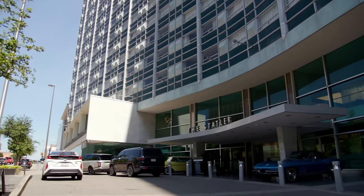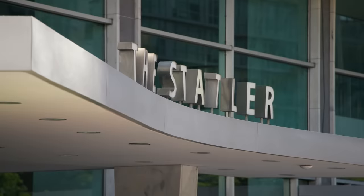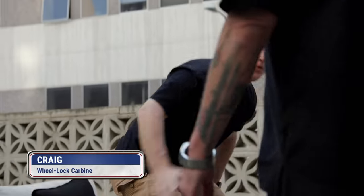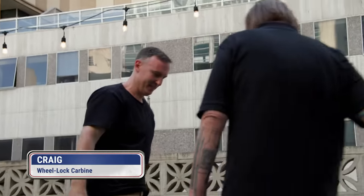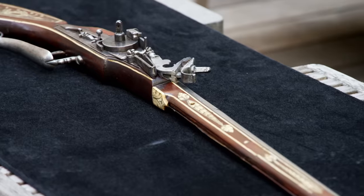Our weapons expert Alex has arranged a meeting with a guy who has a really cool antique wheel lock gun. I'm going to see what the story is, and Alex is going to join us a little later. I'm assuming you're Craig? Yes. So this is it, huh? This is the wheel lock.